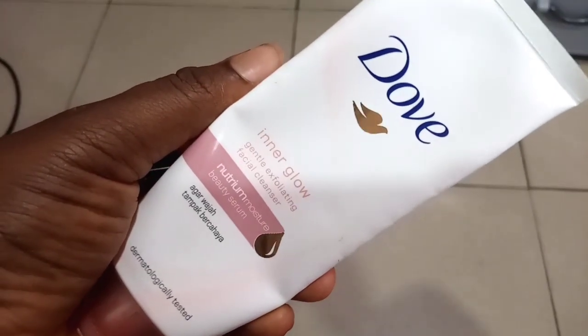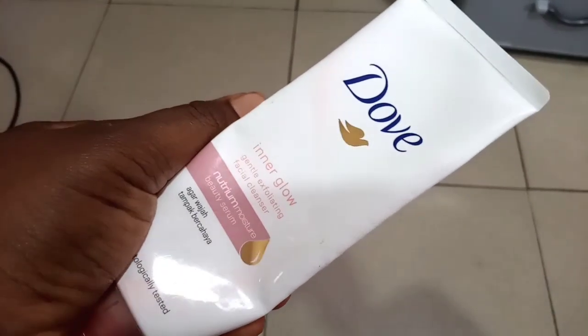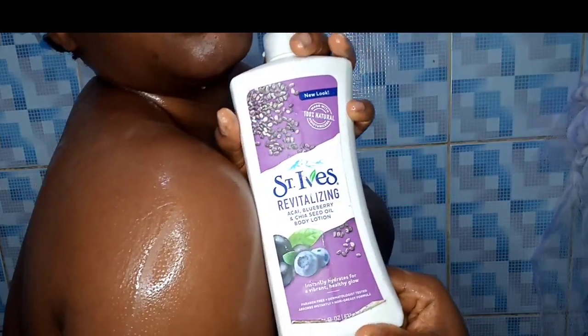After rinsing that out, it's time to wash my face. I'm using the Dove Inner Glow Gentle Exfoliation facial cleanser. This cleanser contains micro beads that just help to exfoliate the face to make it glowy.